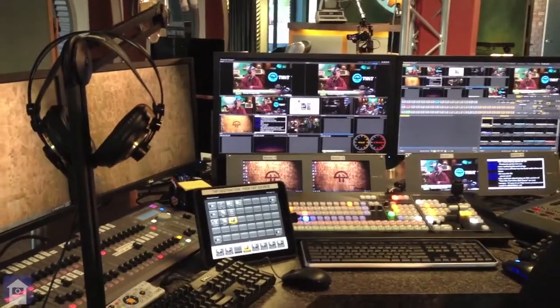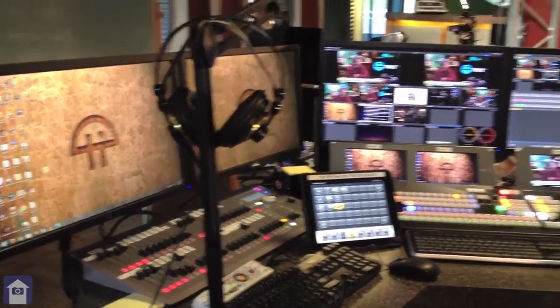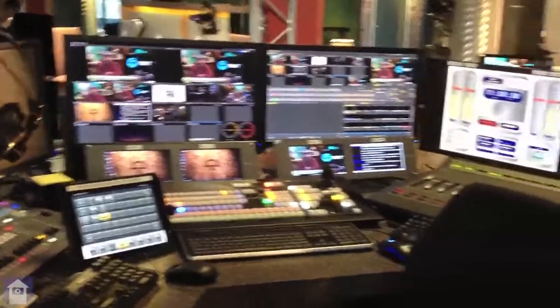So this is the TWIT Studio, and I'm just shooting a little bit behind the scenes. John has just shown me — this is the command and control center here. This is where... it's the control turret.